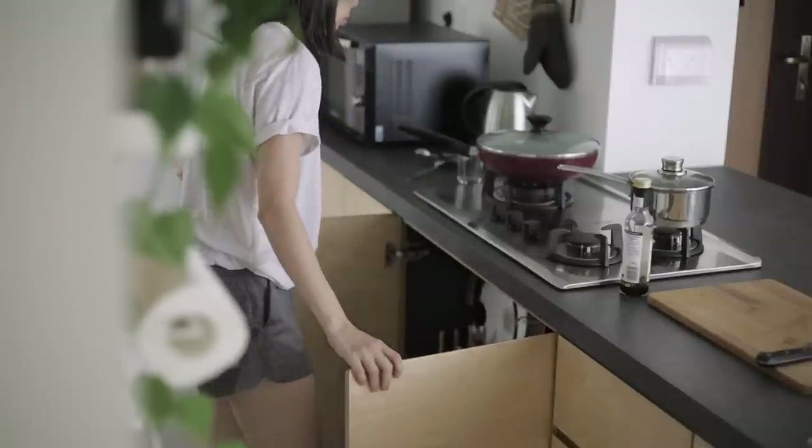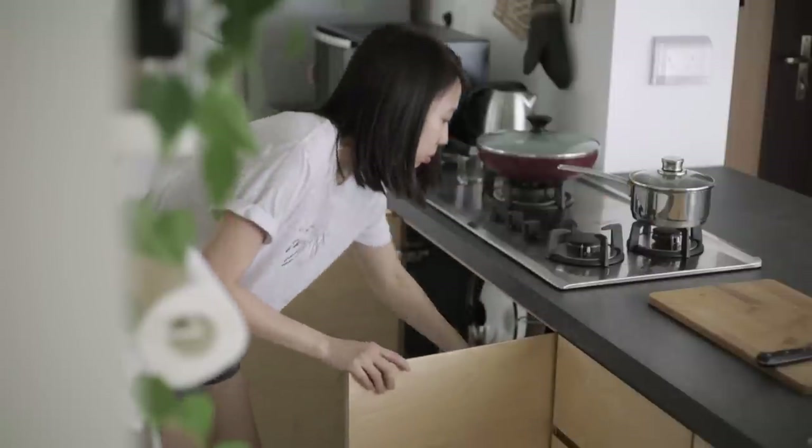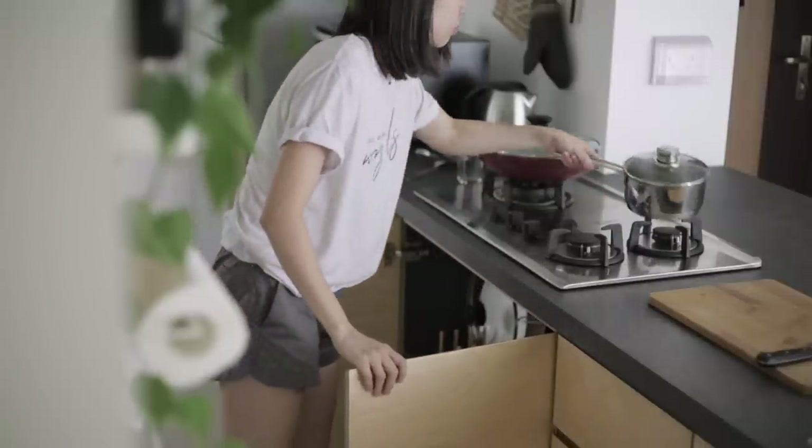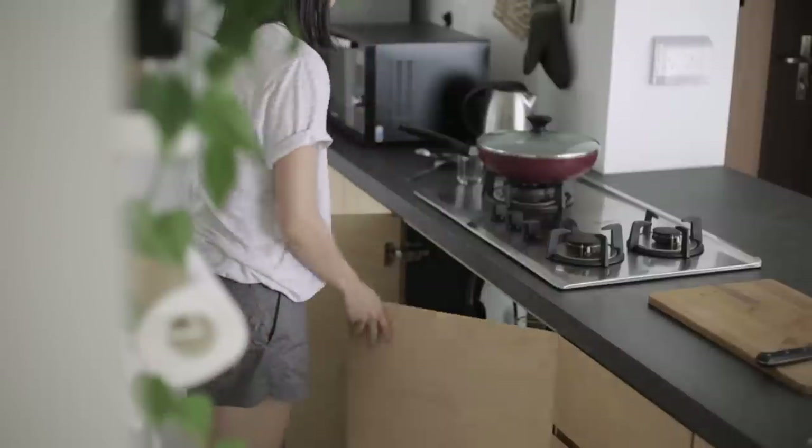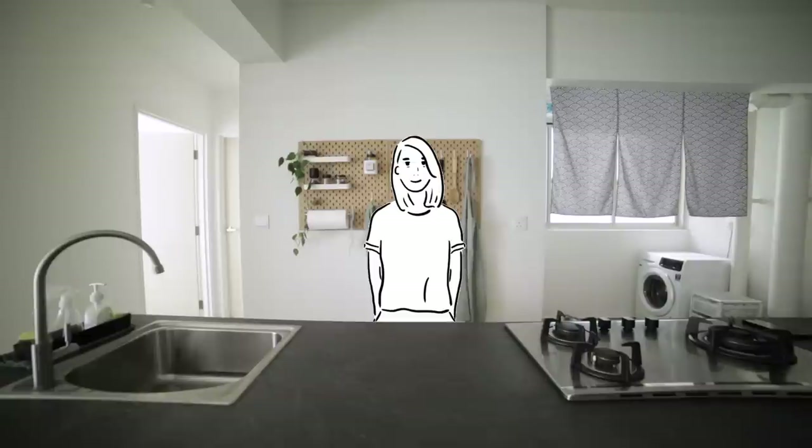As somebody who cooks almost every single day, a clean countertop makes for a kitchen that is a lot less frustrating to cook in, and allows me to prepare meals in a good mood.